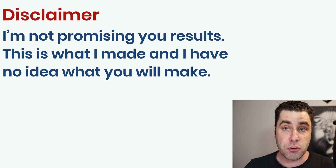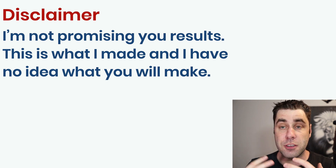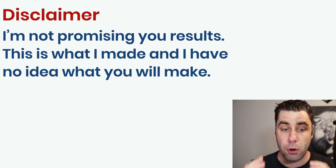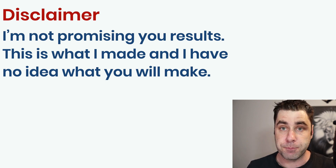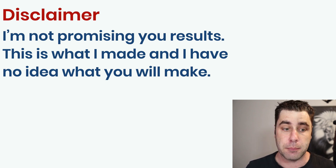Now a bit of a disclaimer: just because I made this money, it doesn't mean you're going to make money with affiliate marketing. It depends on how much work you put in and what you follow online. I'm not promising you results — I'm simply showing you my results and what I use to get money with this affiliate marketing program. I have no idea what you're going to make, but if you follow these steps, you have a pretty good chance of making some commissions.